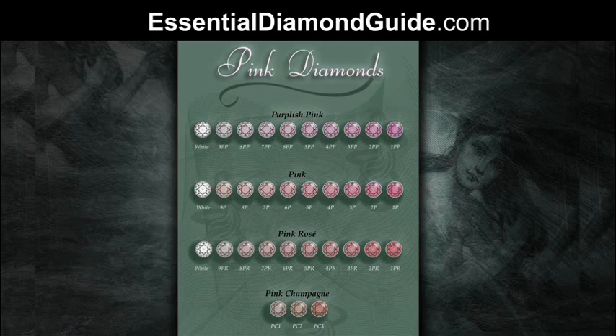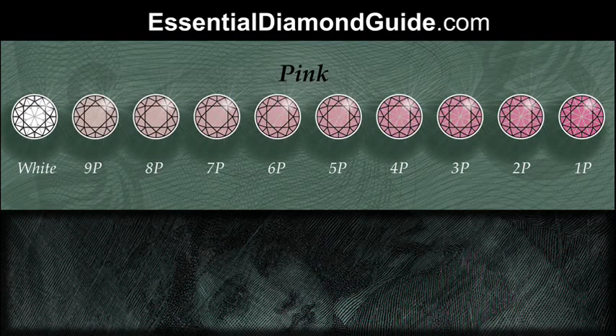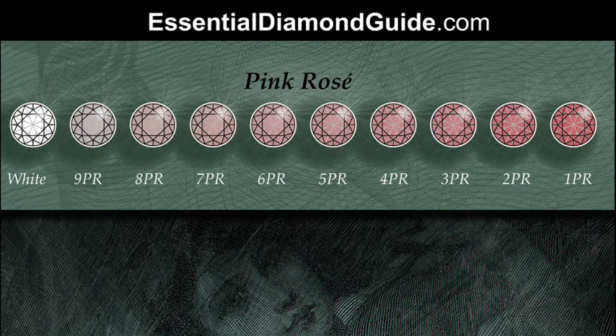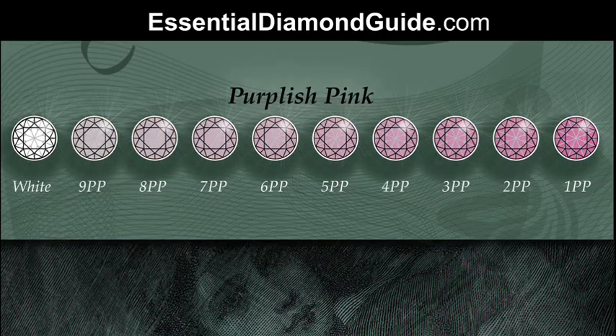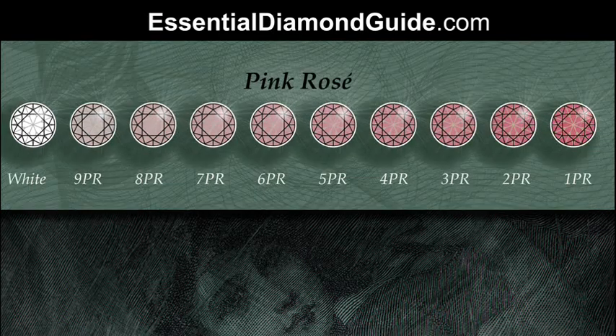With the grading system they have developed, there are three main hues of pink. Purplish pink is the rarest shade, then pink, then pink rosé. Your purplish pink has a hint of purple, your pink is a pure pink, and your pink rosé was formerly known as brownish pink — so it's pink with a little bit of brown in it.